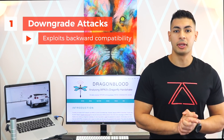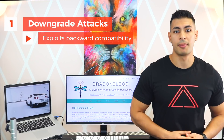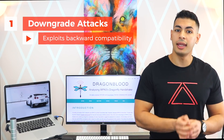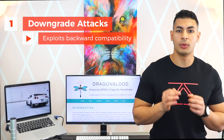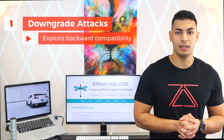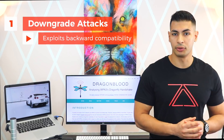The researchers also discovered a number of device-specific flaws that can be exploited to force devices that support WPA3 to connect over WPA2, even if they're connecting to a WPA3-only network. An example of these devices is the new Samsung Galaxy S10, but more devices can be vulnerable to this.